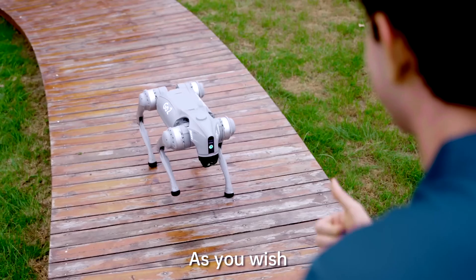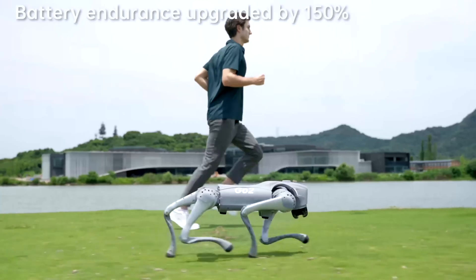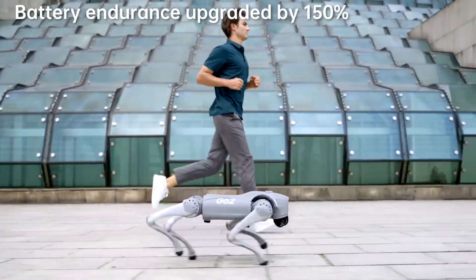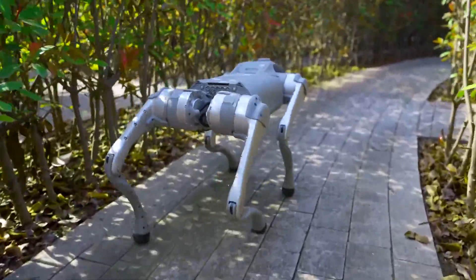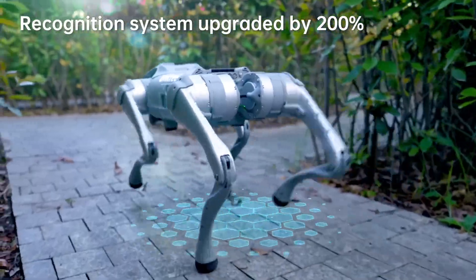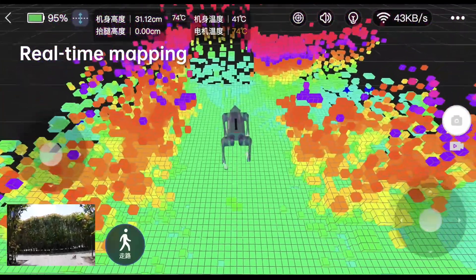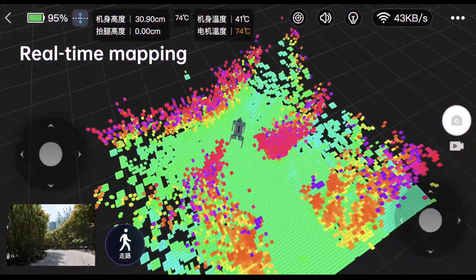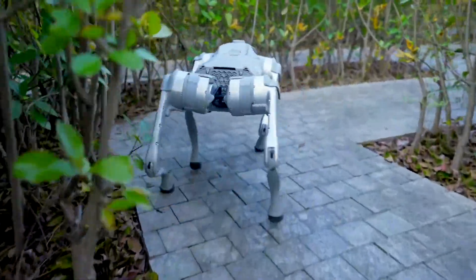Go 2 can stay active for longer and complete multiple tasks together with the user. The voltage has been increased to 28.8 V to improve motor efficiency, power, and stability. Go 2 has a peak joint torque of 45 N·m and heat pipe cooling in the knee area. Its four legs and 12 degrees of freedom allow the robot to balance on different types of terrain and walk up and down stairs with ease.